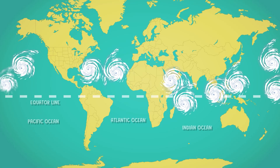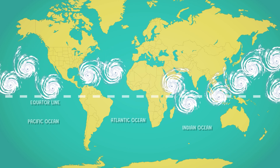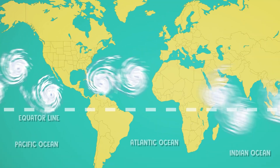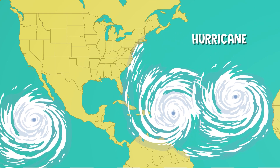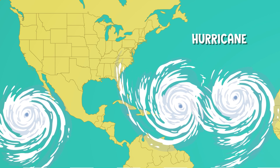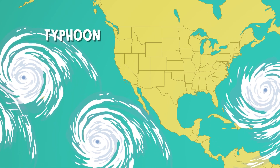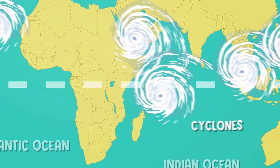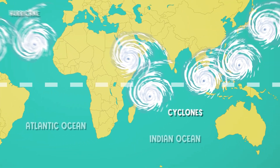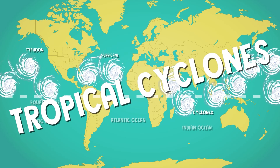Around 150 hurricanes form all across the globe each year in the warm ocean waters near the equator. These massive storms are called hurricanes in the Atlantic Ocean, Caribbean Sea, Gulf of Mexico, and Eastern Pacific Ocean. But in the Western Pacific, they're known as typhoons. In the Southern Pacific and Indian Oceans, they're called cyclones. Scientists call them all tropical cyclones, no matter where they happen.